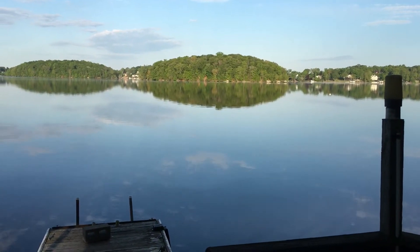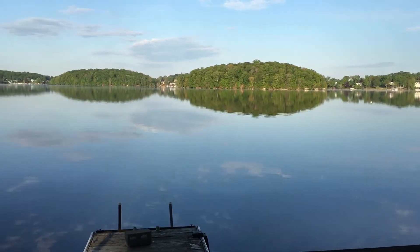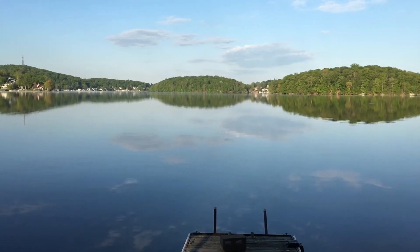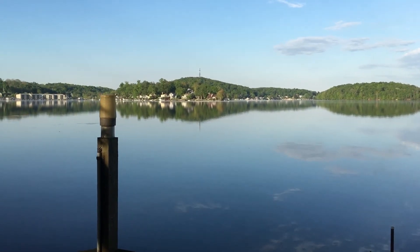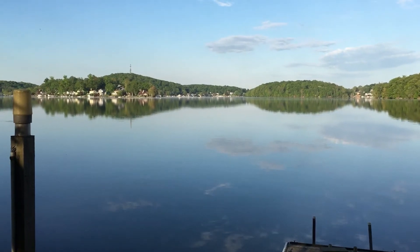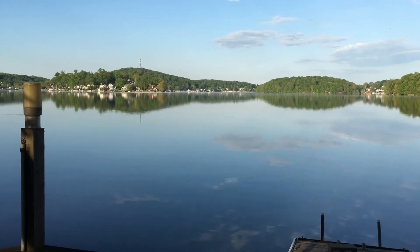It also has a garage and a dock on the land side so you can pull up and get in your boat. That's Canopus Island, uninhabited. That's all the way across. This is the peninsula, Neopak Point.